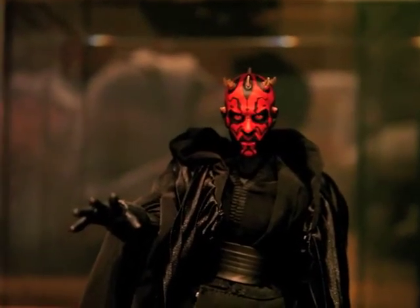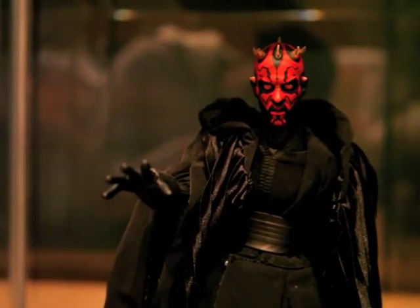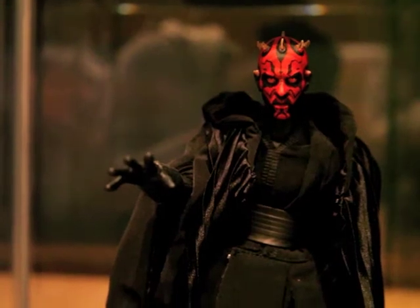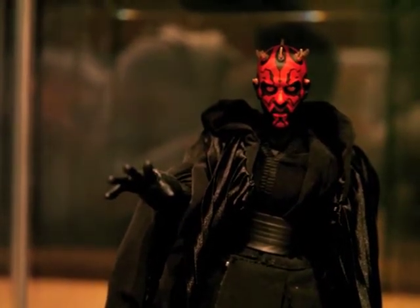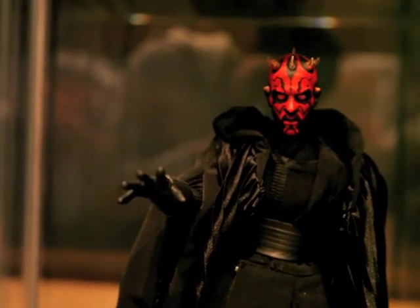I definitely want to purchase more Medicom figures — for instance, Darth Vader, some Stormtroopers, Boba Fett. All the classic ones.